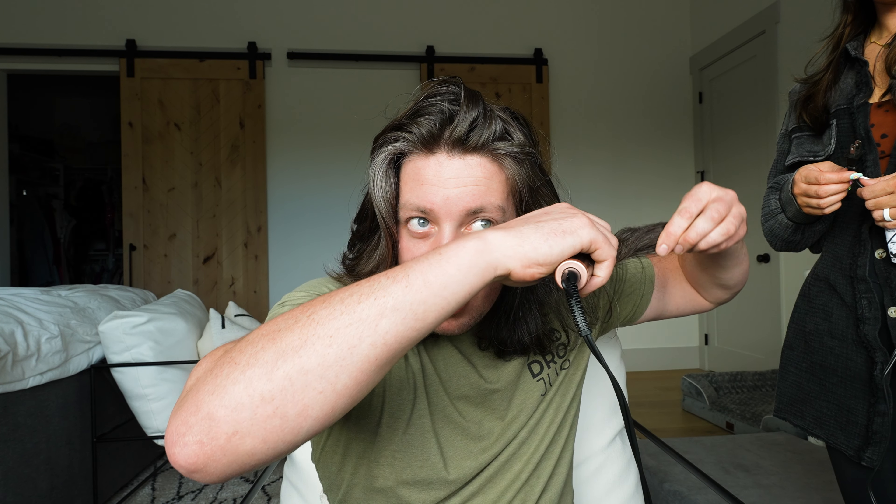As a videographer, I need to try this out too. So you go like this? You can do it under. Oh, look at that. Approved!